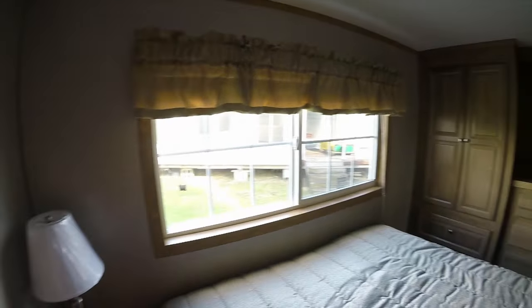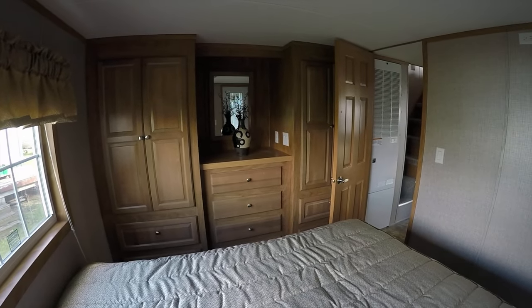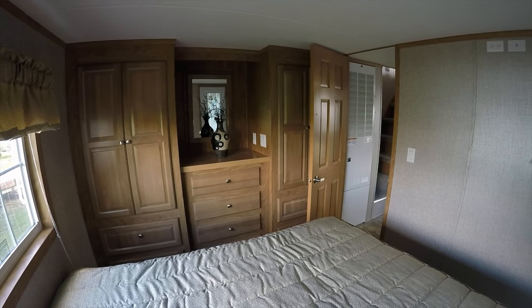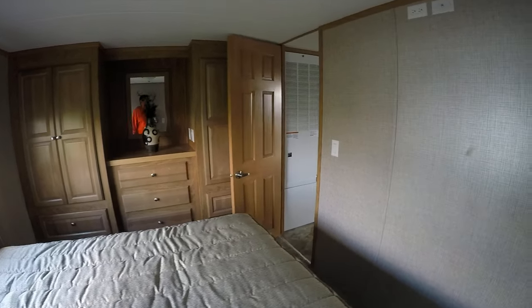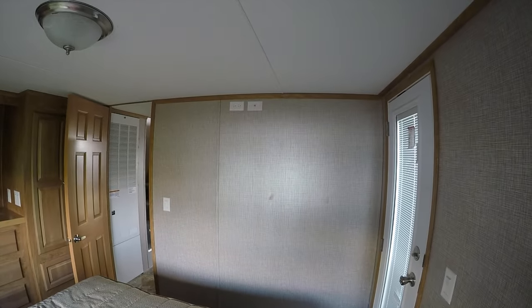This one has the optional door in the master bedroom — you can get it with or without that door. It's got the big Quail Ridge wardrobe: eight drawers and four doors, called the his-and-hers. It's also wired for a flat screen on the wall if you like to watch TV from bed.